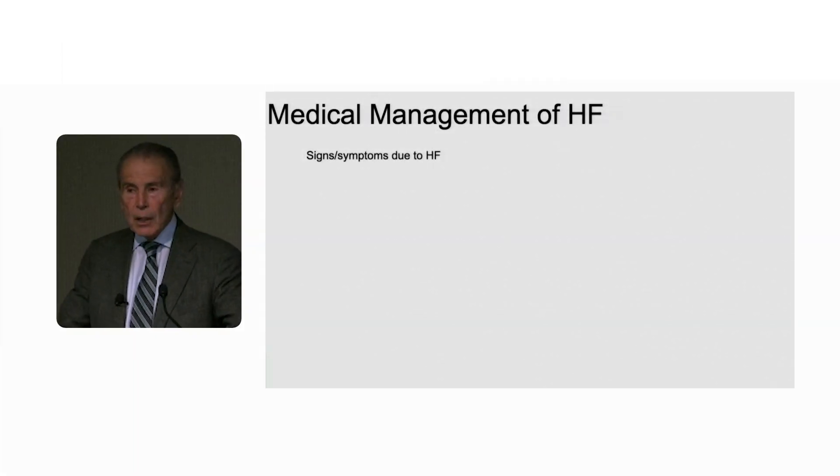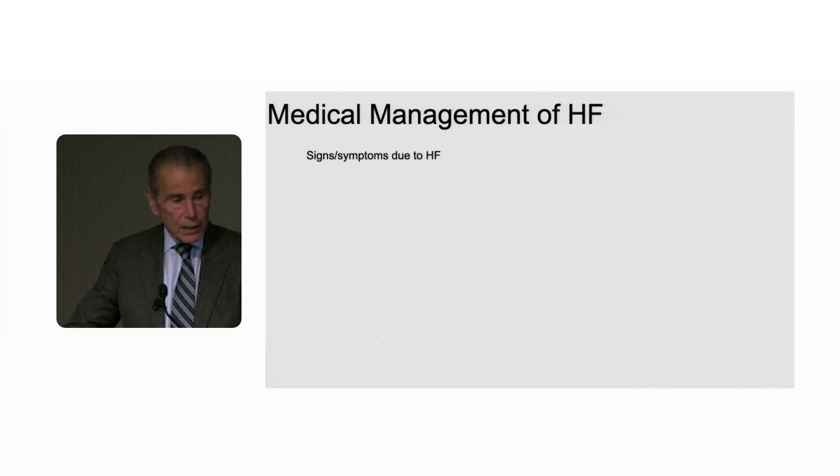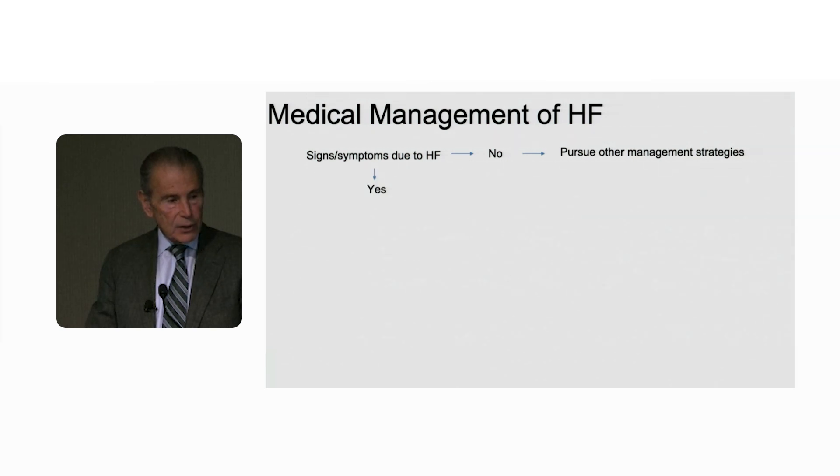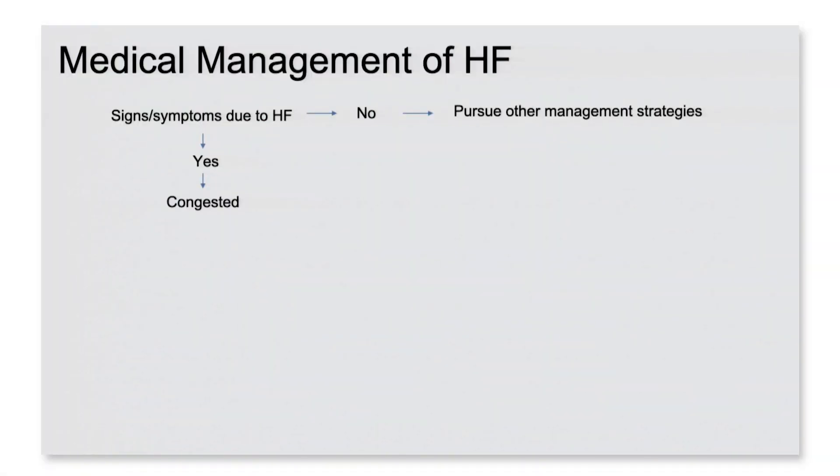Let me finish up with an algorithm for the medical management of heart failure. We start out by defining heart failure due to the presence of the usual signs and symptoms. If they don't have it, pursue other management strategies. If they do have those symptoms, you look to see if they're congested. If they're not, end of story there. If they are, you treat them with diuretics. But in both cases, if they've got heart failure, you put them on an SGLT2 inhibitor — again, no mention of left ventricular ejection fraction.